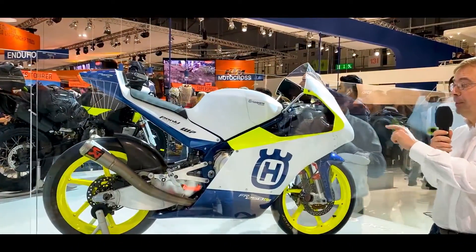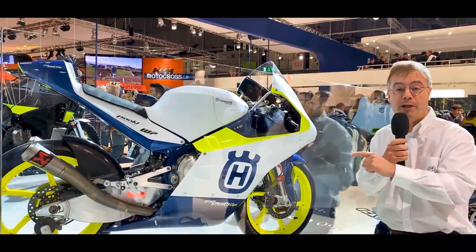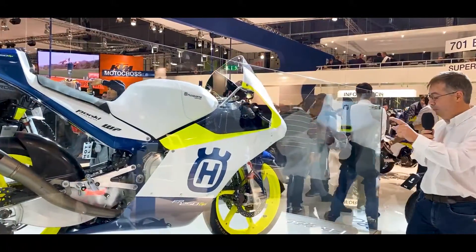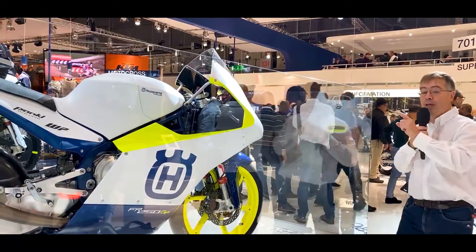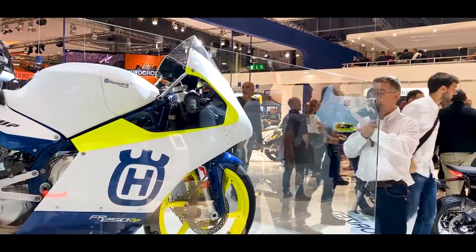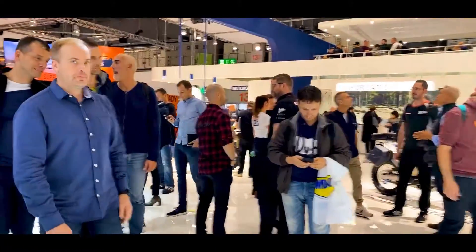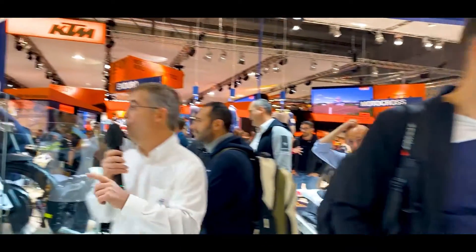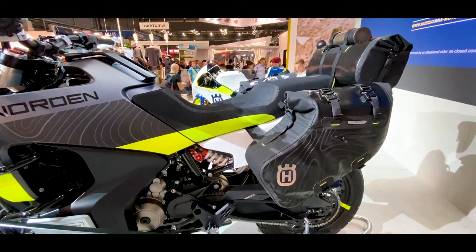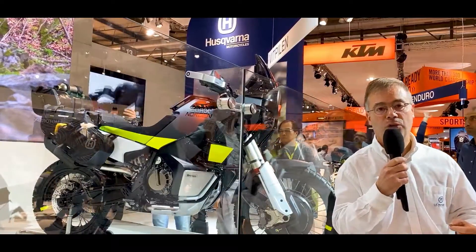This is quite something in terms of design. I hope they will have the good idea to carry it into production versions. In any case, the FR250GP — you can find all the information on the website in detail. And then, this famous Norden again, which is really the model and concept that will arrive very quickly, because Husqvarna has a habit of presenting the Svartpilen and Vitpilen at EICMA and having the model available in dealerships the following year.